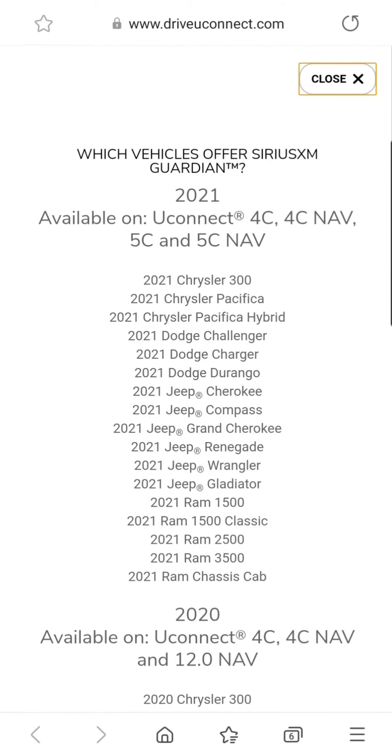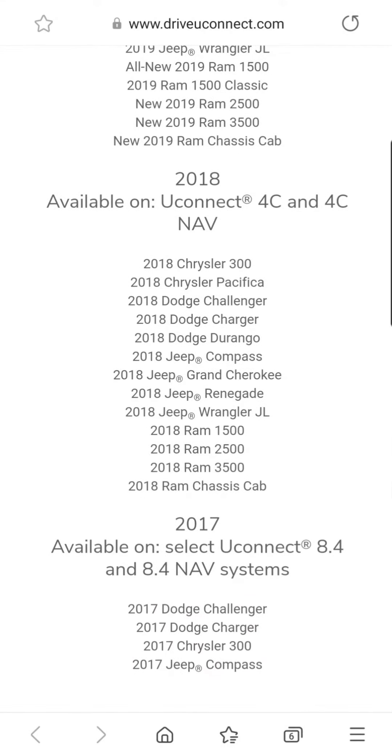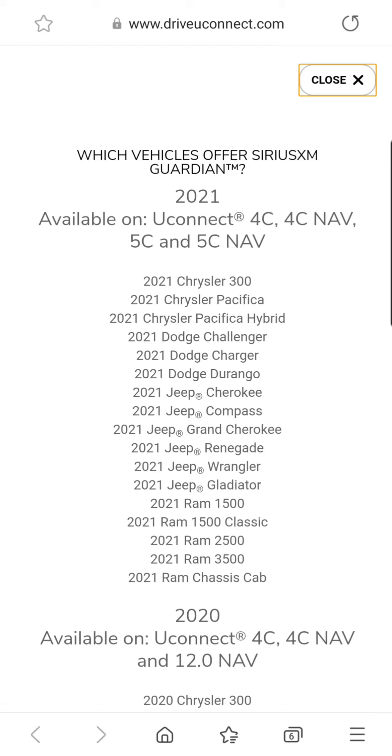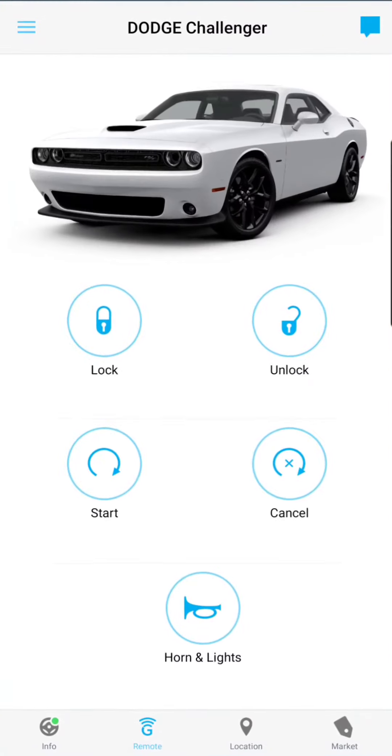These are your vehicles here. Anything previous to this or not listed will be the uConnect Access. So now we're going to go into the uConnect app. Mine is a 2019, so this is XM Guardian Services.